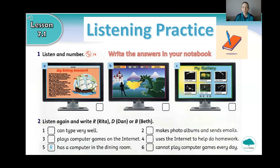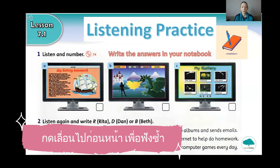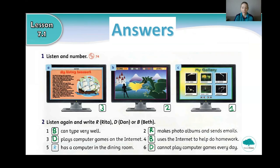Okay, so if you need to listen again, rewind the video and you can listen again. So these are the answers to the listening exercise. For number one, A is three, B is two and C is one. Check your answers with your red pen. And when you are ready, you can press play on the video.